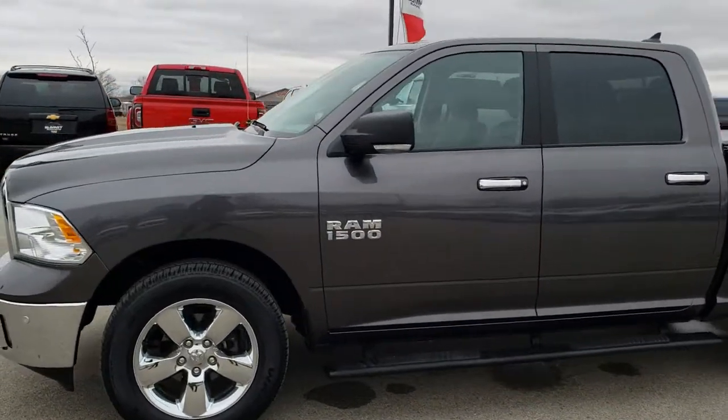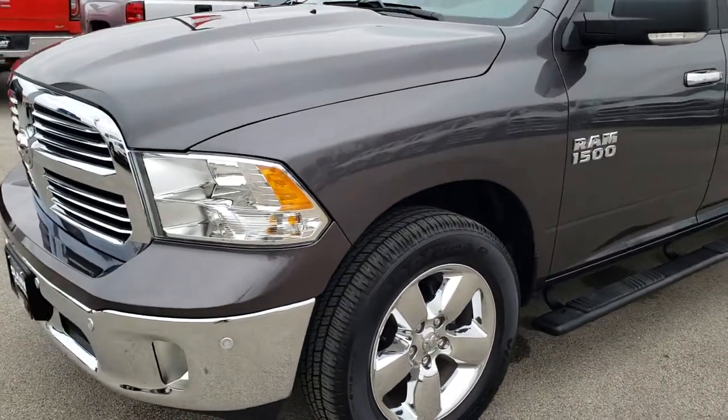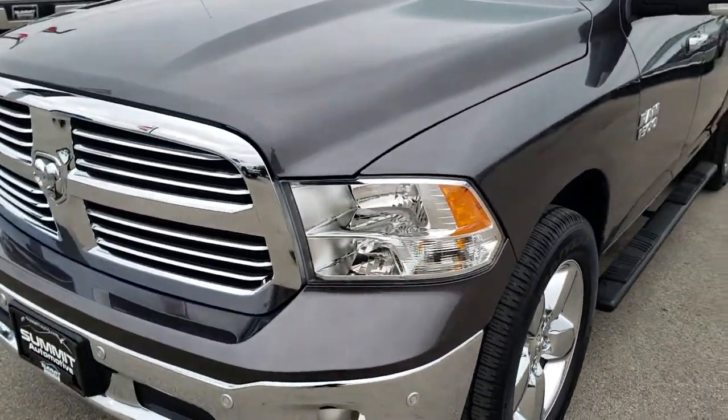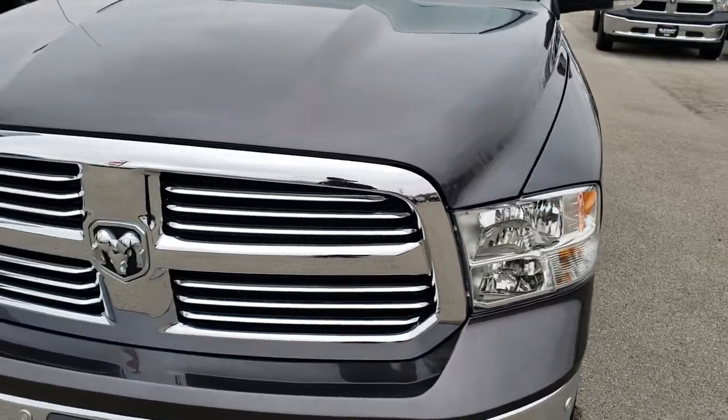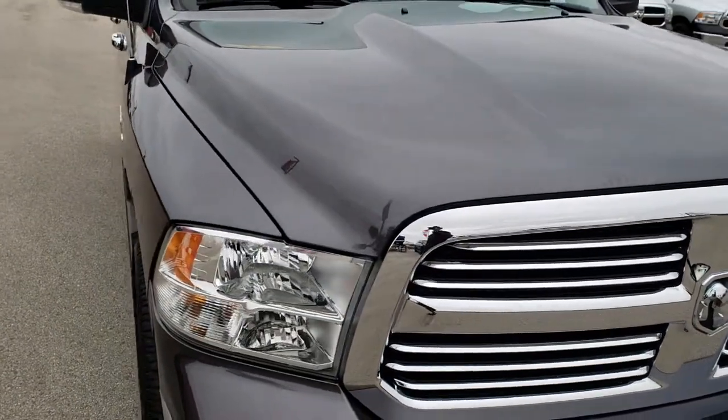This is stock number 8C100A. We are here at Summit Automotive in Fond du Lac, Wisconsin — your new and used light duty truck headquarters. Remember, we are the guys with the trucks on 41.